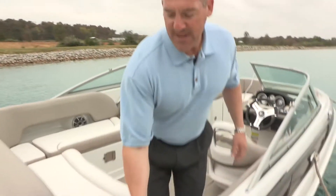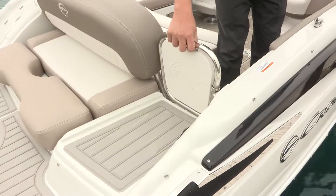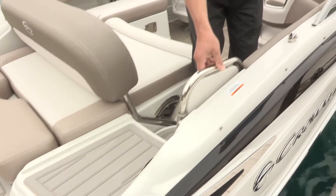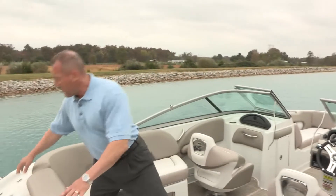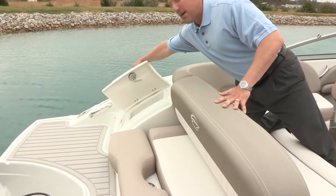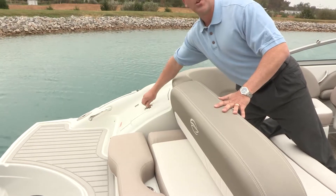We also have a transom gate that allows you to close off this area, so if you have small children in the cockpit, you can secure them by closing off that area. We also have a built-in rope locker on the other side for storage of any rope items you bring on board, and it's self-draining so it doesn't build up any water.